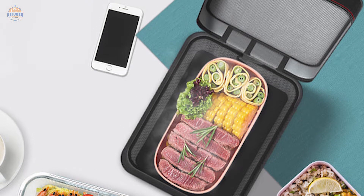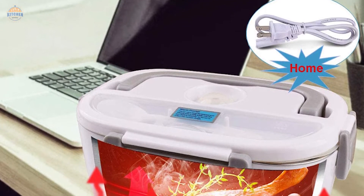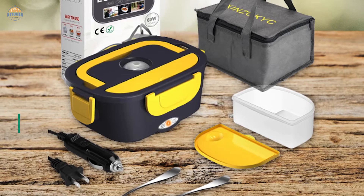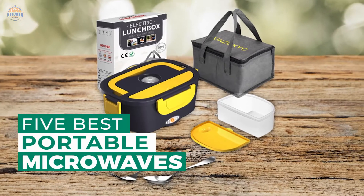Portable microwaves have become a staple in many homes and offices. Not only are they convenient, but they can also save you time and energy when cooking your favorite meals. Thankfully, there are plenty of great options available on the market today, and we have listed the top 5 best portable microwaves.